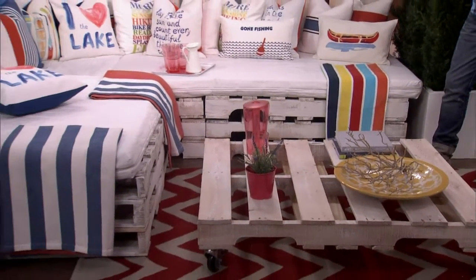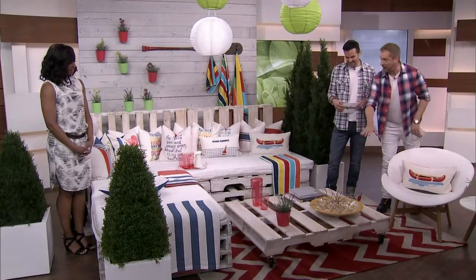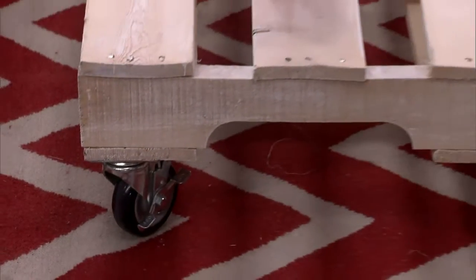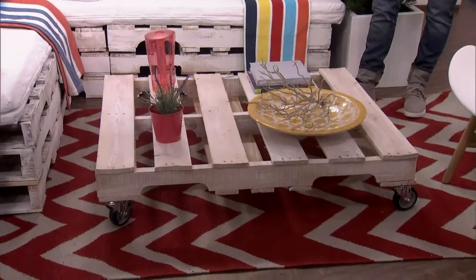Twelve of the pallets turned into a sectional L-shaped sofa. We've popped another one down onto casters as a wheel-in, wheel-out coffee table. This is perfect — maybe not just for the garden, but if you're a student, you don't have a lot of money, you want to make a day bed — lots of different solutions.